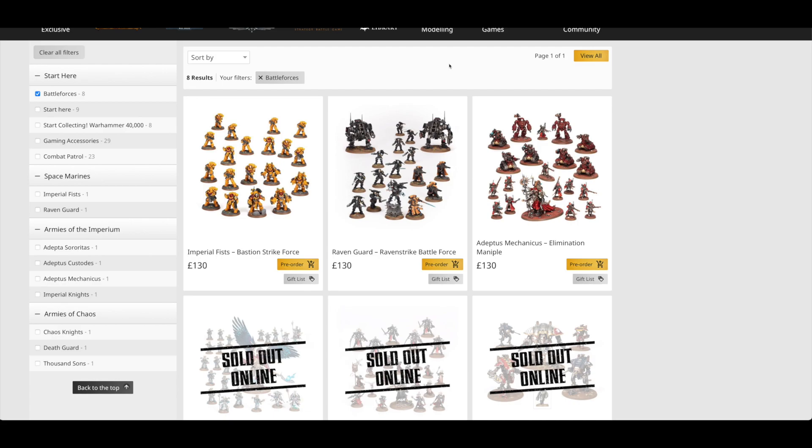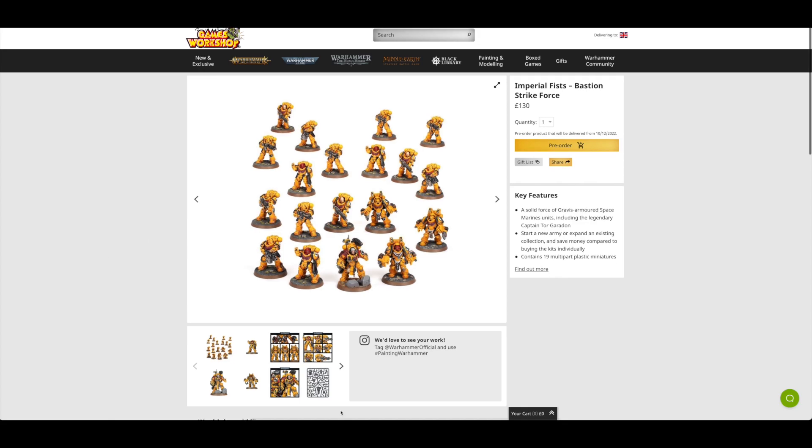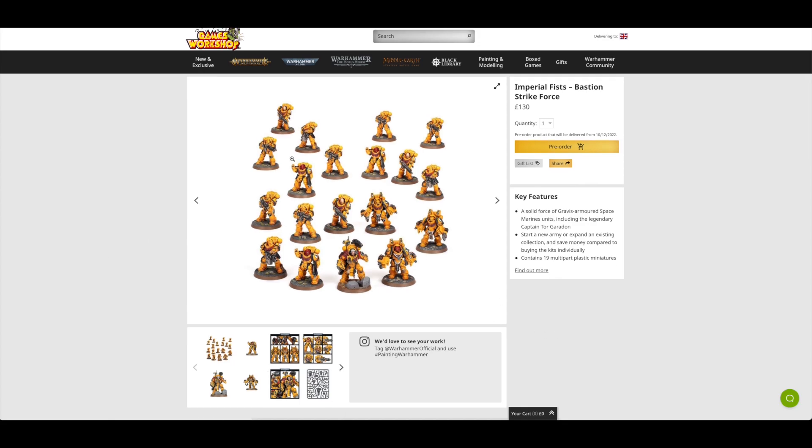I'll also give my take on which is the best one, though it's a little biased because it's skewed towards the armies I collect and what I would want to expand on. But let's just focus on the Imperial Fists Bastion Strikeforce first of all. £130 here — doesn't seem very many miniatures for £130.